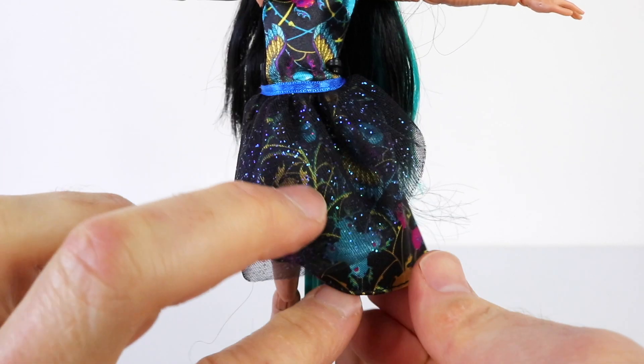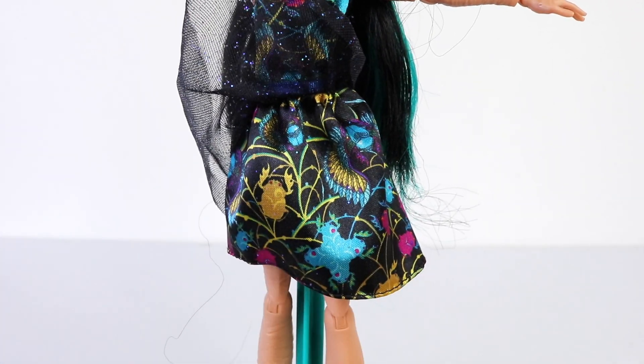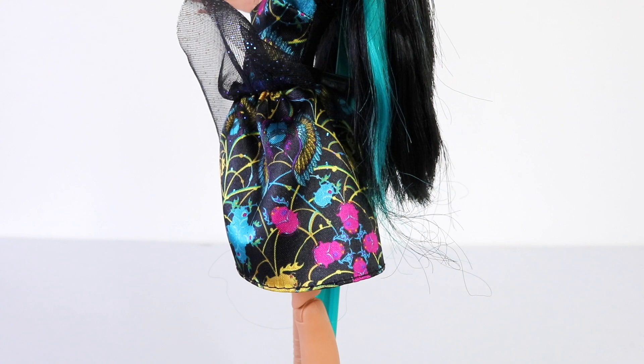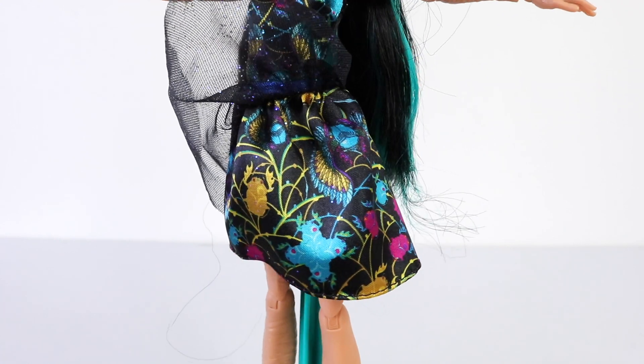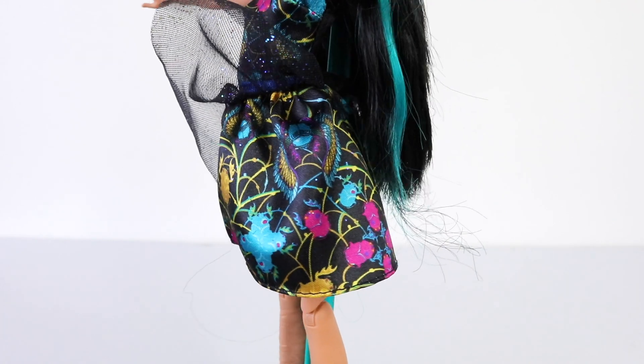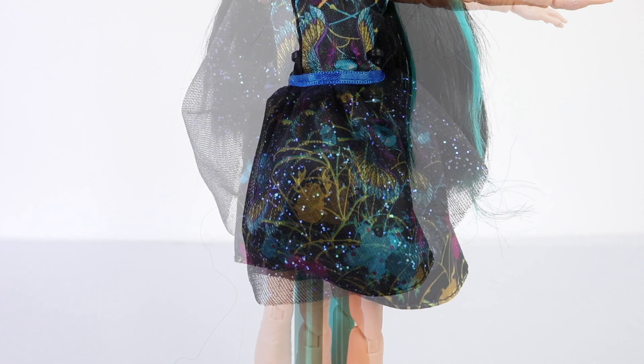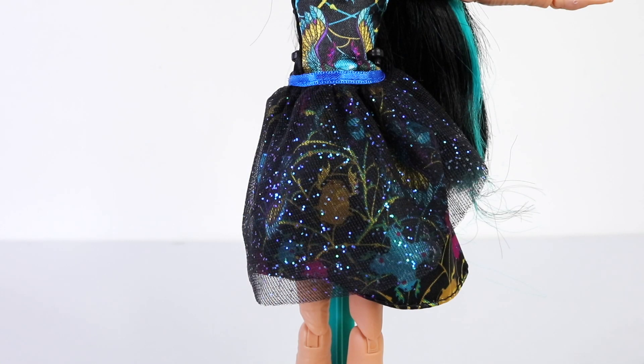The bottom half of her dress is done in two layers. The bottom layer has a bright print on it including beetles and butterflies, as well as these beautiful pink flowers. The top layer is done in black tulle and again has blue glitter stuck to it. There's also a piece of blue ribbon attached around her waist.